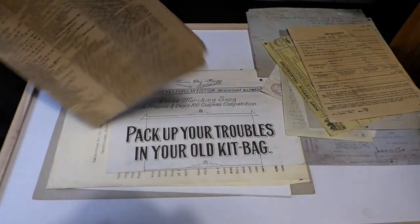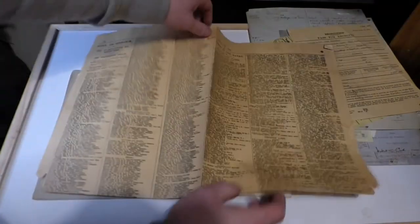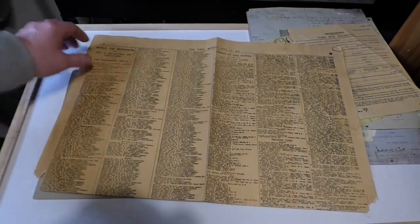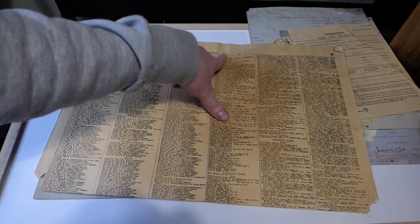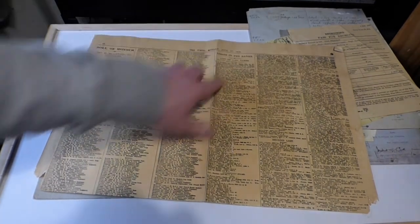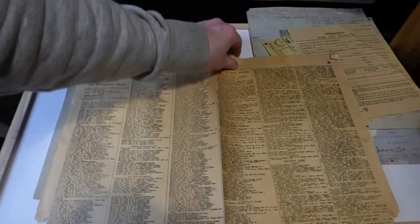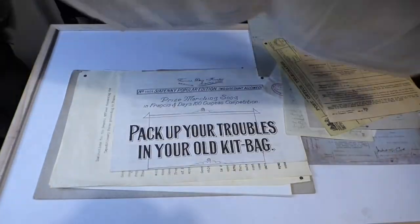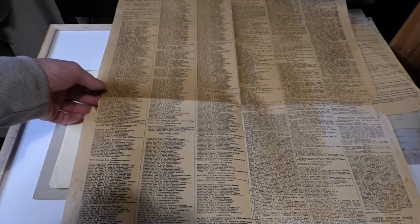Another sad item — also a reproduction — is a list of the dead from The Times, Monday July 17th, 1918. It's literally a list of names of men who are missing, killed, or presumed dead in action. Again, it's another very, very sad document.